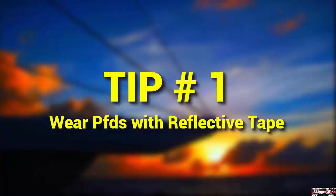All crew on deck after sunset or during heavy weather should wear a personal flotation device. Equip your PFDs with waterproof lights and whistles on lanyards. Cover the outside with wide strips of reflective tape. If you fall overboard, a spotlight will pick up this tape long before the crew sees your face or body.